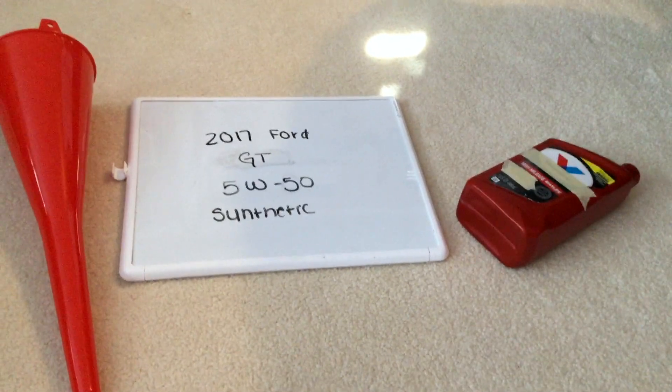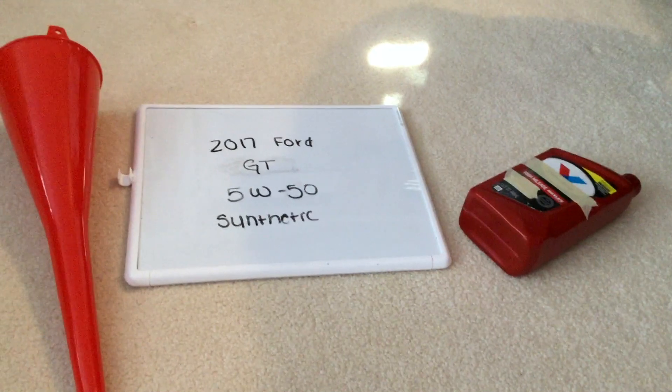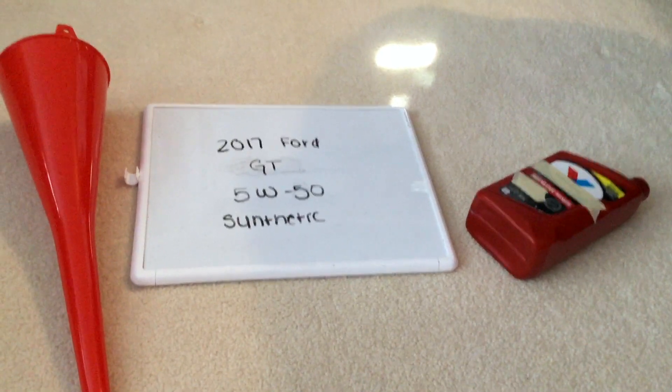You would want to change your oil every three months — this is a commonly recommended interval — but be sure to check your car's user manual for the frequency of changing the oil.